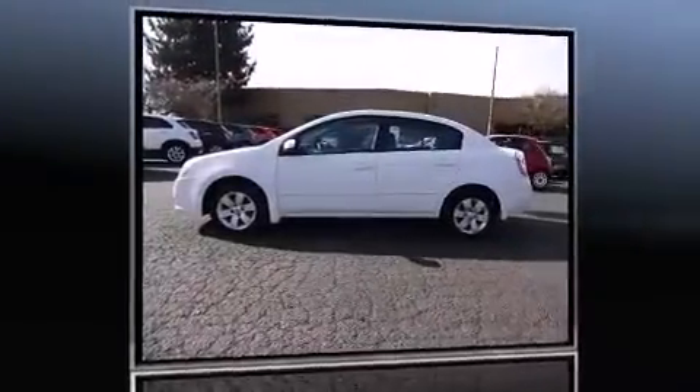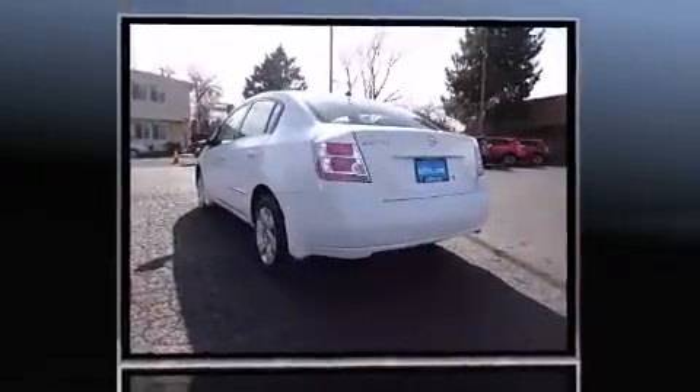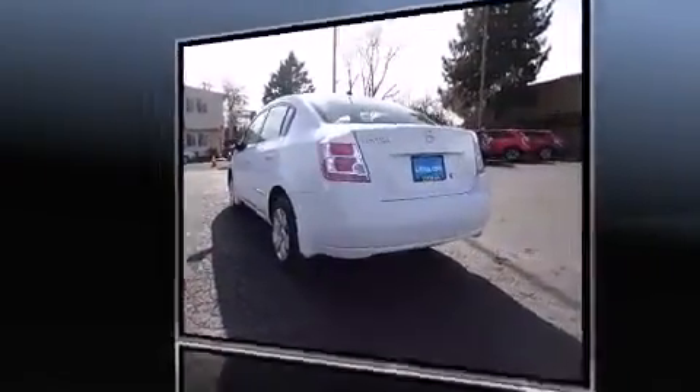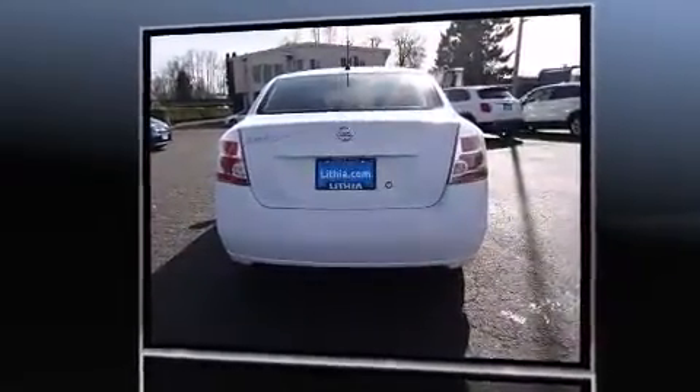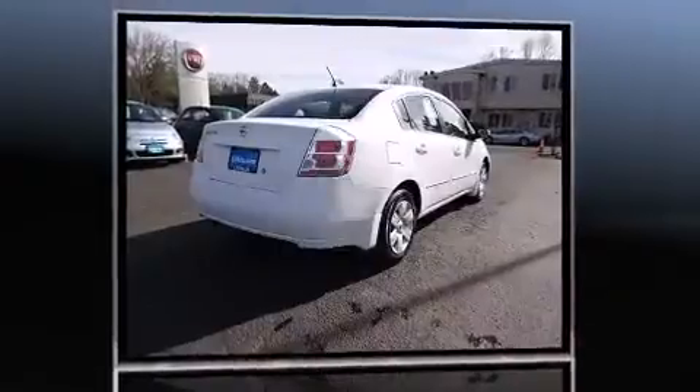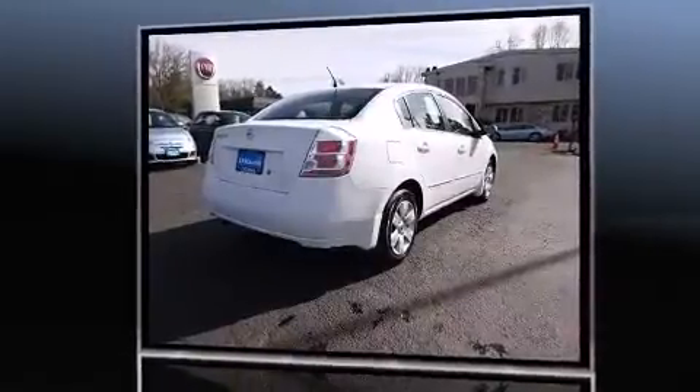Experience driving perfection in the 2009 Nissan Sentra. This four-door, five-passenger sedan still has fewer than 60,000 miles. Smooth gear shifts are achieved thanks to the two-liter four-cylinder engine, providing a spirited yet composed ride and drive.